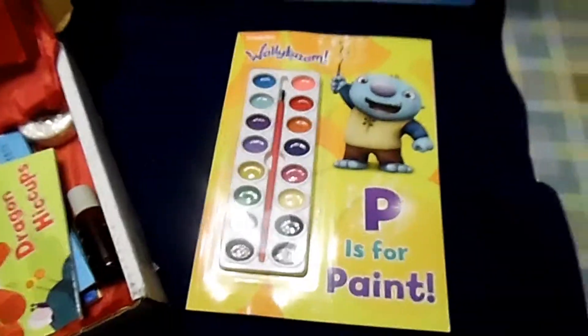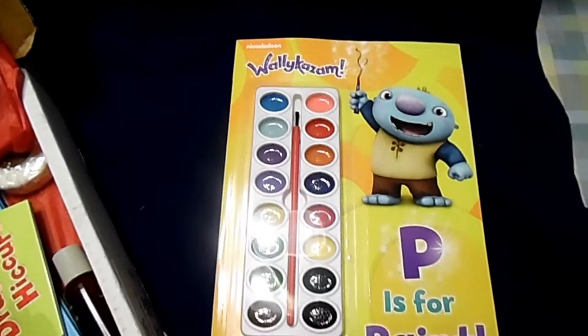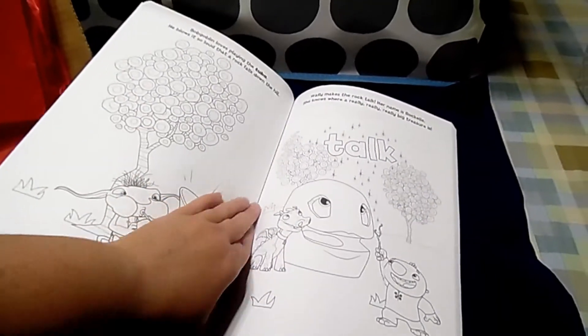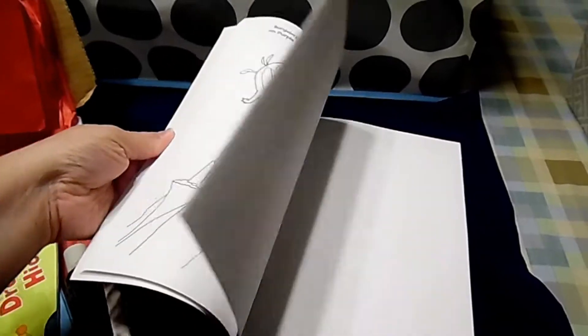First up is the Wally Kazam — P is for Paint. It comes with a paint set, and it's full of pages for kids to paint in.